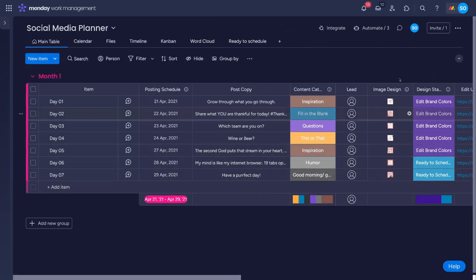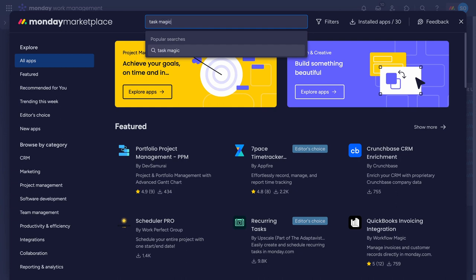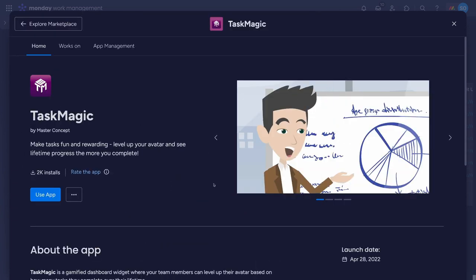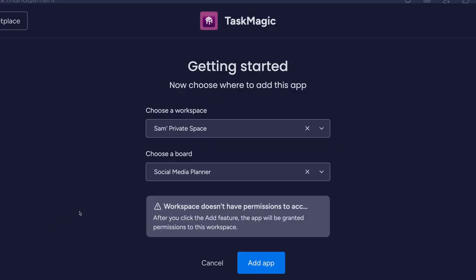And with the app being free to add to your Monday.com account, there's very little reason at least not to give it a try. To add it to your boards, head to the app's marketplace with this jigsaw icon. Search for Task Magic and add the app from here, telling it which workspaces and boards to add Task Magic to.